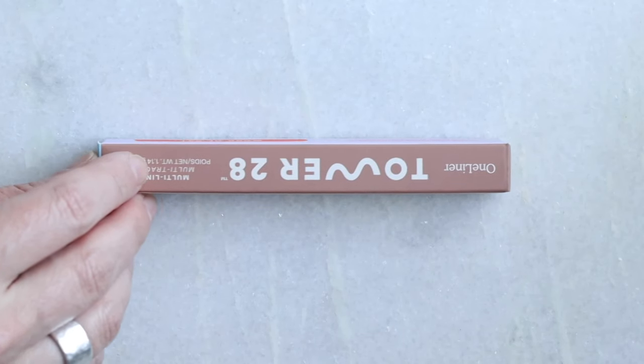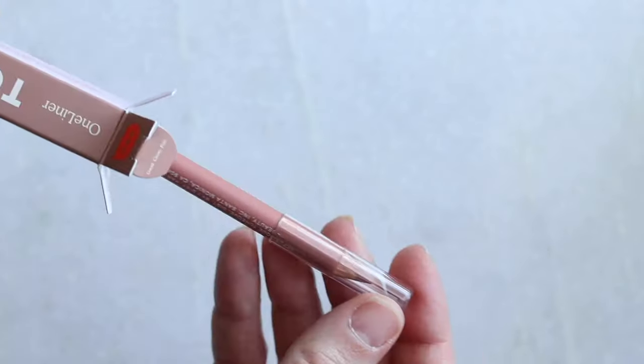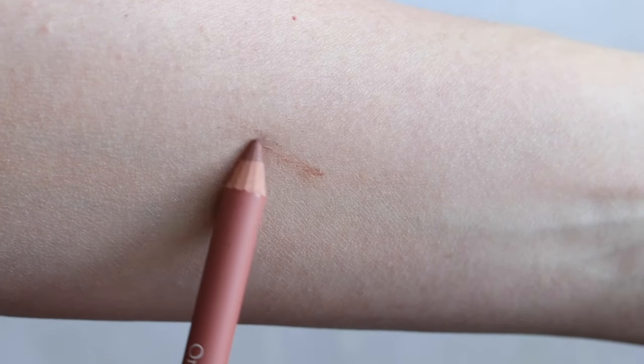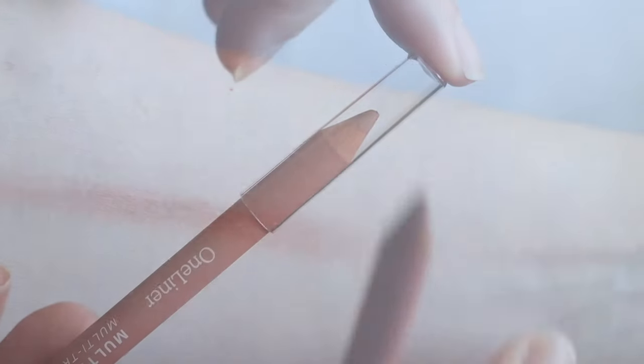The first is from Tower 28 — this is their One Liner, and I have it in Work of Art. I use this on my lips pretty much every day. It's a really strong neutral, a little darker than I'd like, but they have other color options. I recently used it on my eyes and cheeks while traveling — a full-blown multitasker. It works really well with bright lipsticks when you want a precise lip line without a brush.